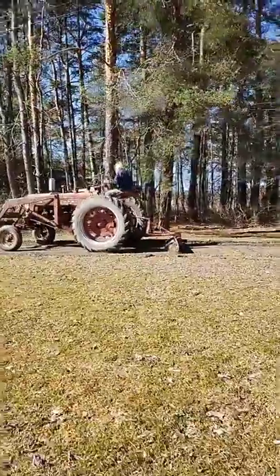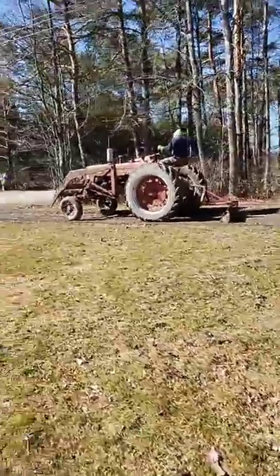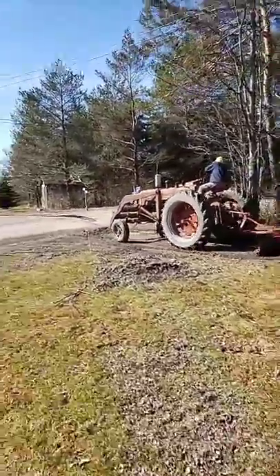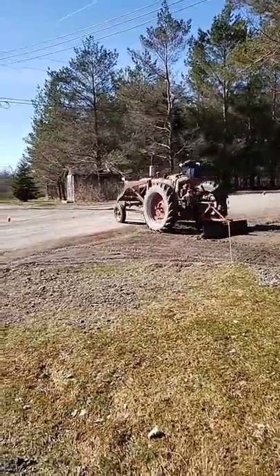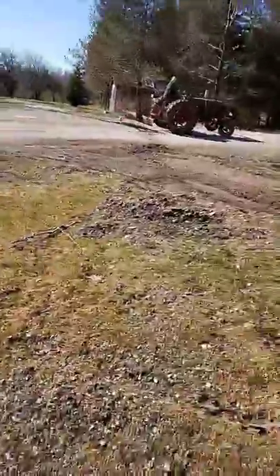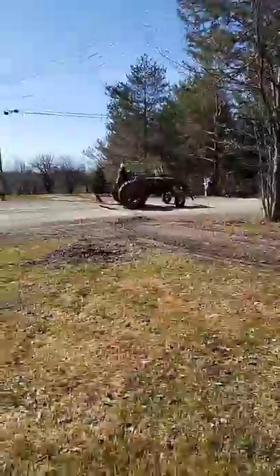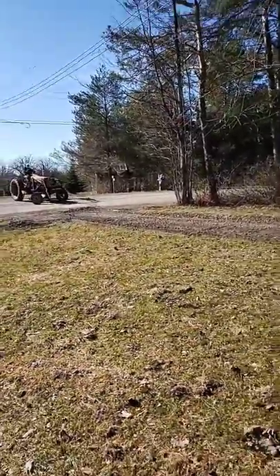It's a mucky mess here, so before it starts thawing today he's doing some work around the farm. It is chilly — that wind is chilly, guys.